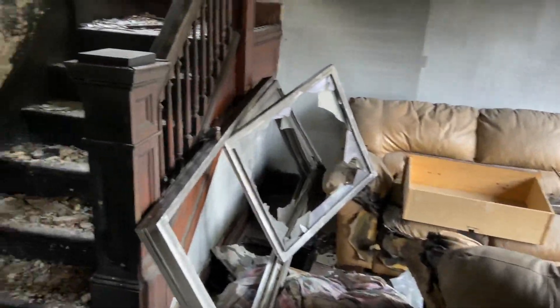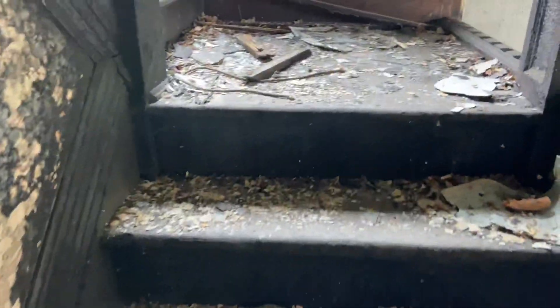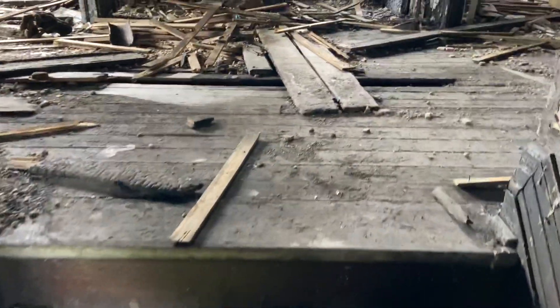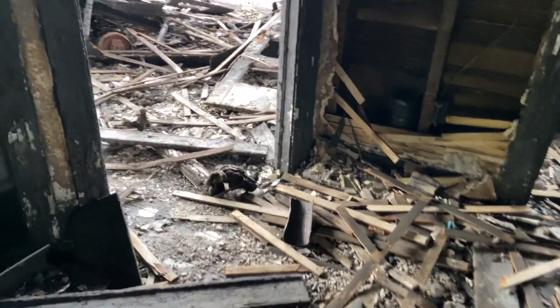We're trying to go upstairs. There's a lot of these houses in Detroit. We actually just got our previous mayor reelected, and he wants to get rid of all these abandoned houses in the city. I can definitely see why.